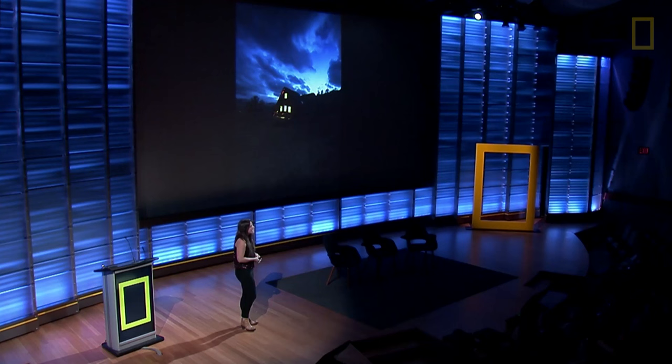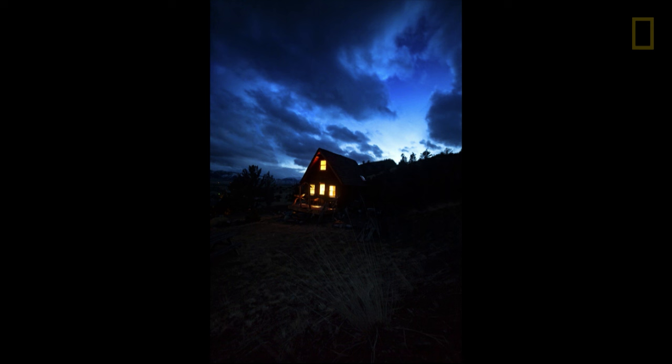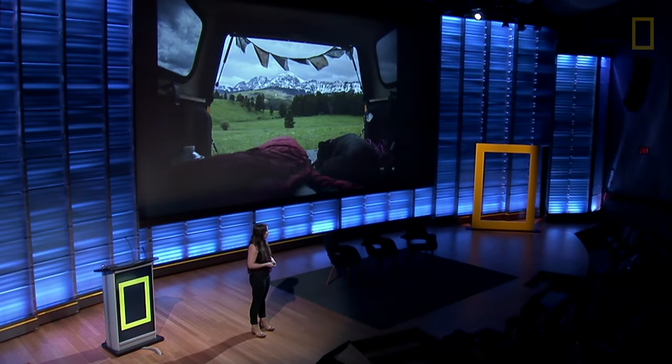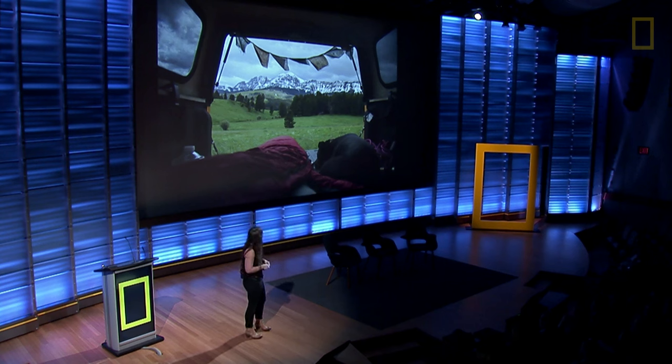I'm based in Bozeman, Montana. It's so beautiful and this is a little cabin that I stay at quite often, but most of the time I'm on the road. I know most of you have houses or apartments and maybe you're looking out the door at a front yard or a backyard, but my view often looks like this.